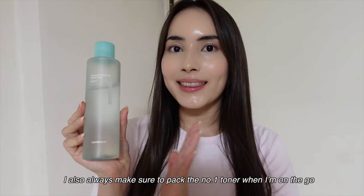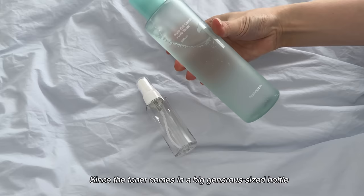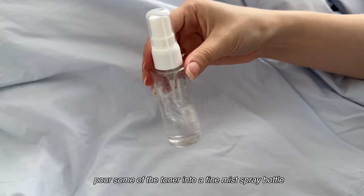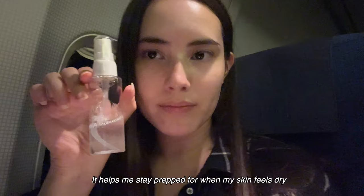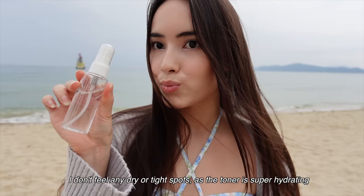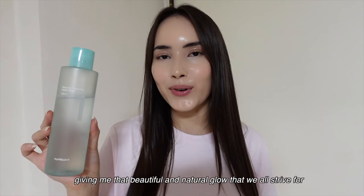I also always make sure to pack the No. 1 toner when I'm on the go. Since the toner comes in a big, generous-sized bottle, another skincare hack I like to do is pour some of the toner into a fine mist spray bottle. It helps me save product for when my skin feels dry, or when I need that extra hydration boost on top of makeup. When I spray the toner and let it soak in, the results are amazing — I don't feel any dry or tight spots, as the toner is super hydrating. It's the perfect way to refresh and rejuvenate my skin throughout the day, giving me that beautiful and natural glow.